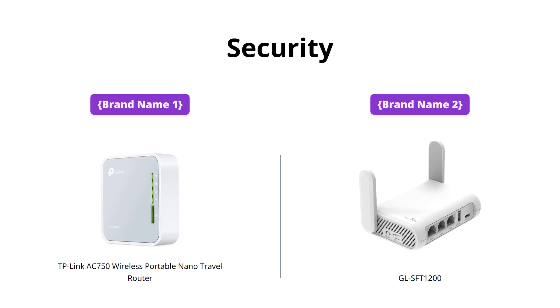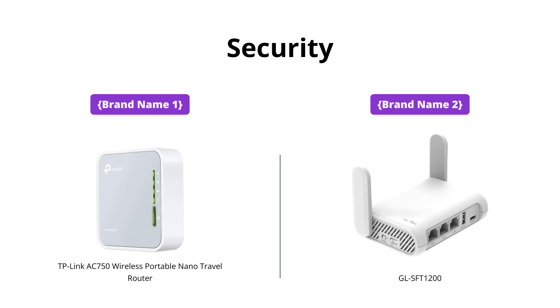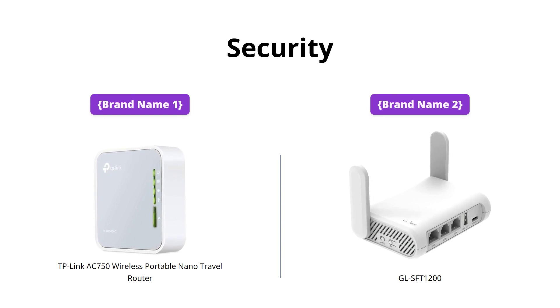When it comes to security, Brand Name 2's Router has more robust security features, including pre-installed VPN and Tor services, as well as IPv6 support. Brand Name 1, on the other hand, has a reliable two-year warranty and 24/7 technical support. So depending on your internet usage and security needs, either router can be a great choice.